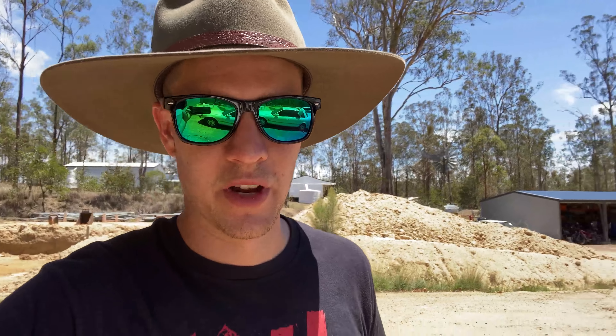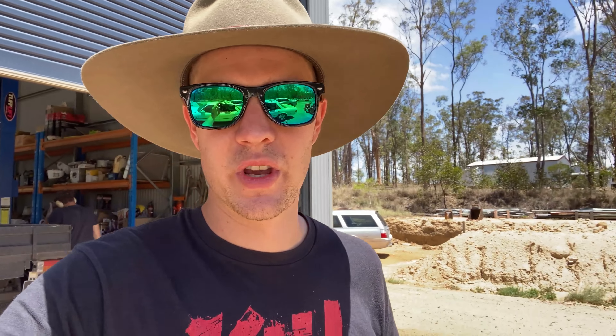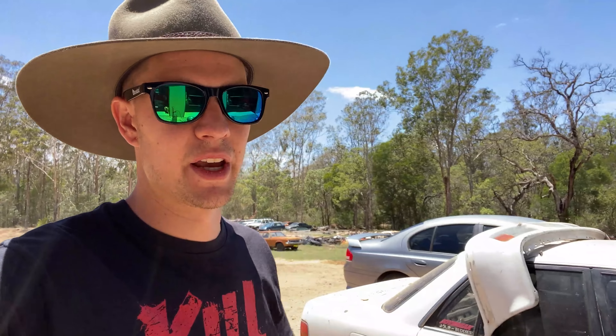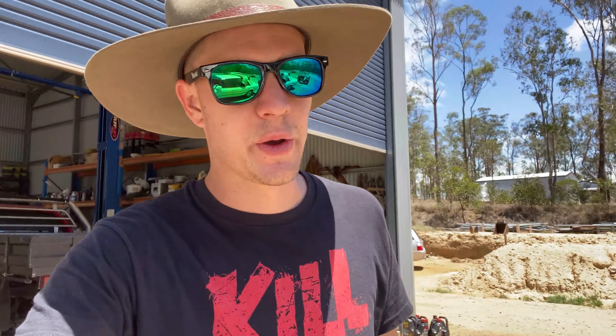At that point I had a Series 1 MX83 Cressida — which is Adam's car now. This Series 2 came up for sale real cheap from my mate. Same colour as my Series 1, and I needed the Series 2 K-frame for my LS conversion, so I grabbed it as a parts car. I told Adam about it since he was looking for a Cressida. He actually wanted the Series 1, so we came to an agreement — I sold him my Series 1 and kept the Series 2.